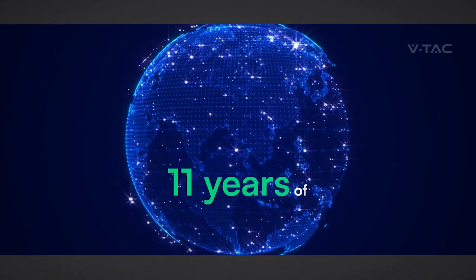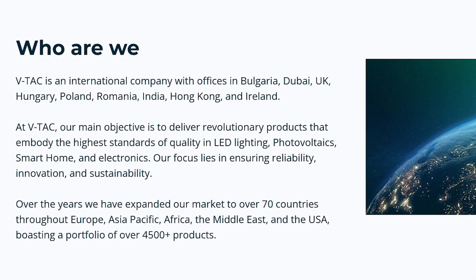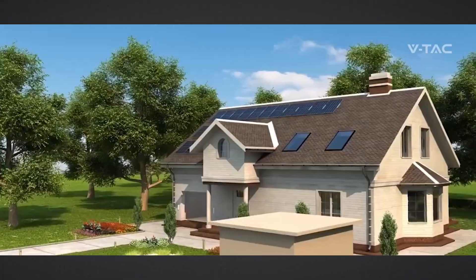Now, VTAC are a global supplier and manufacturer of LED lighting solutions. The company is based in Belgium and has a strong presence in Europe, Asia, the Middle East, the US and Africa. They cater for both residential and commercial lighting needs, providing energy efficient and environmentally friendly solutions. And they've recently expanded and added solar solutions to their portfolio.